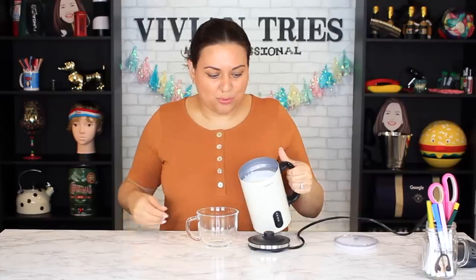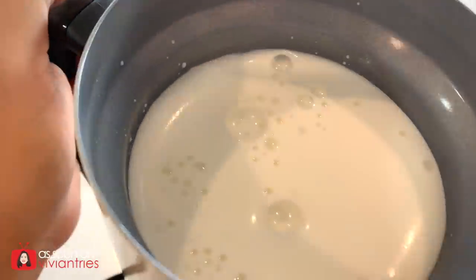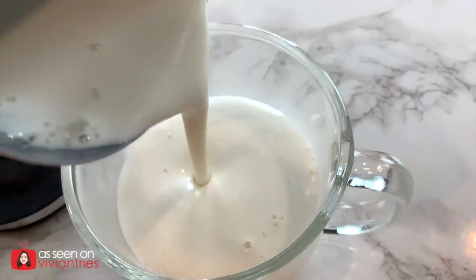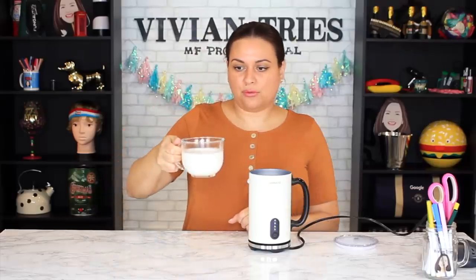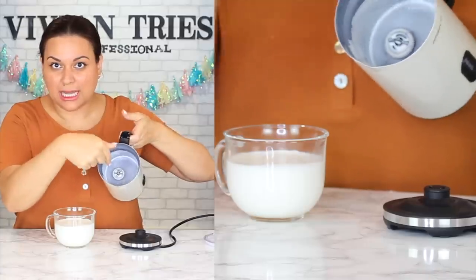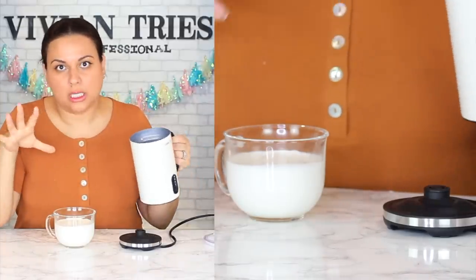Let's pour it out so you guys can see how beautiful this froth is — one, two, three, go! Look how beautiful this froth is. I could just drink that alone. You see how it kind of coats the inside of the frother — you need to make sure to take out that little magnet attachment and get it really clean because you don't want nasty creamer or milk left behind. I don't have to taste it because it just looks so good. This is my favorite thing because it's going to elevate your coffee game. I'm going to give the electric frother five Vivian heads.